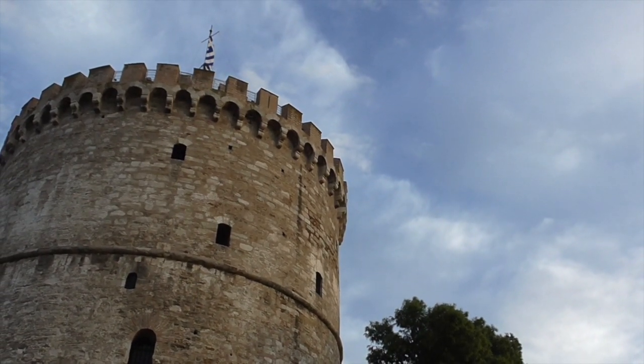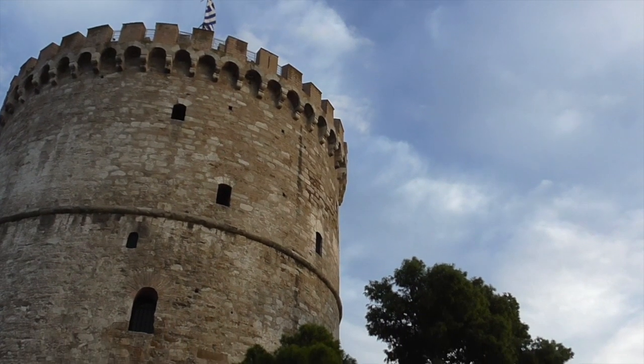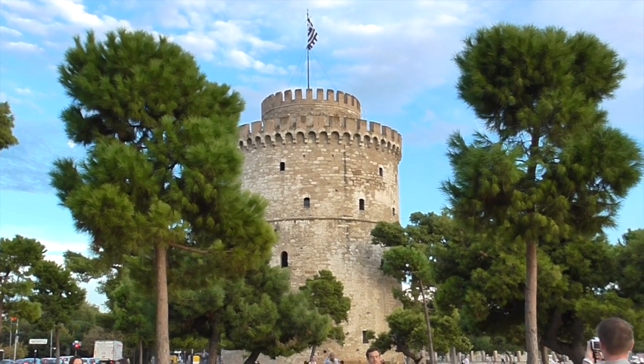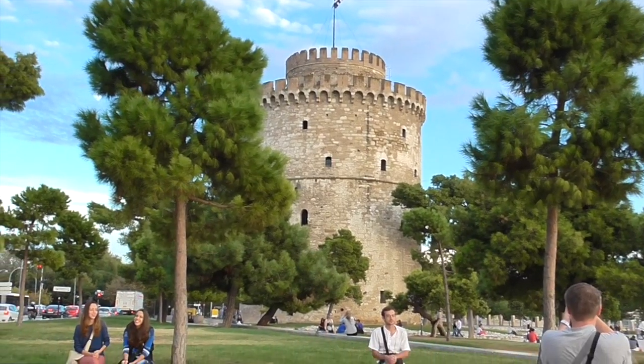It became known as the White Tower in 1890 when the tower was whitewashed by a convict in exchange for its freedom.